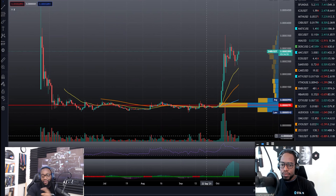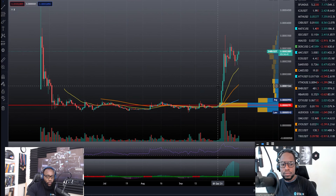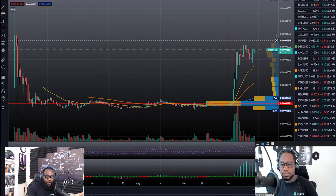Before we do that, I want to point out something from a previous video we did about Dogecoin where I was talking about it going parabolic. This is the Shiba chart over an extended period of time, from May 10th to where we are right now. You can see there's this downward movement and then this base building for a long period of time.